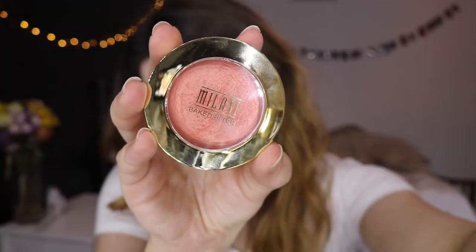Another thing for Milani — this is the Milani Baked Blush in Luminoso. If you watch makeup videos, you know so many people like this. It's a baked blush with a sheen to it, so it gives your skin a really pretty luminous glow. It's a really pretty peachy color, great for spring. The pigmentation is really good and it just gives you that really fresh blush look. I really like it.